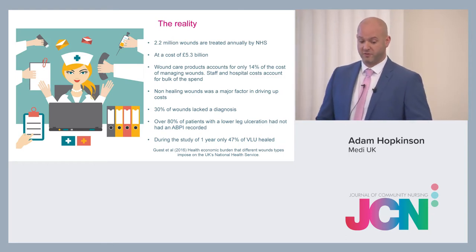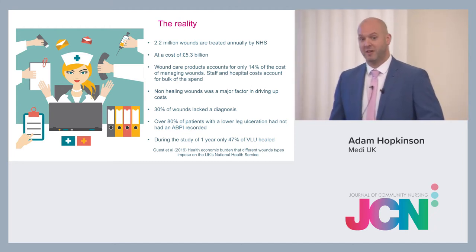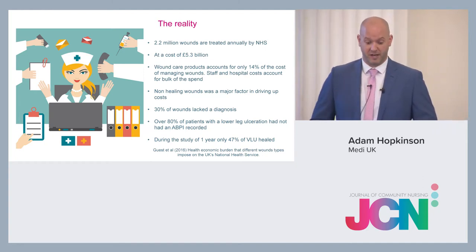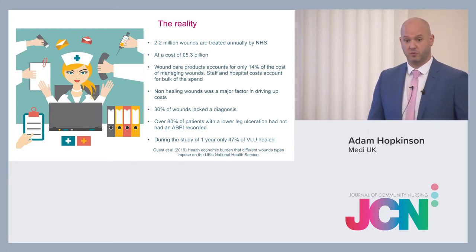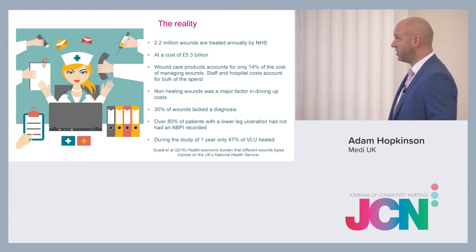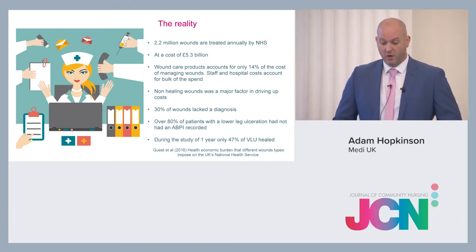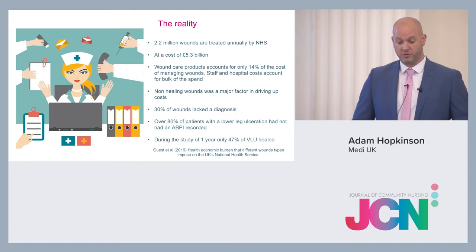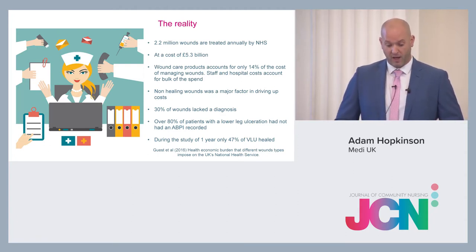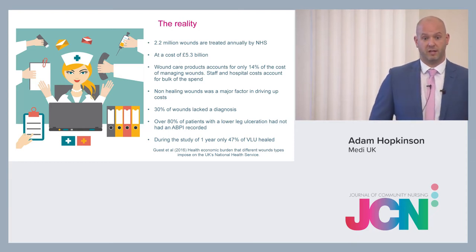The reality of wounds: there are 2.2 million wounds treated annually by the NHS at a cost of £5.3 billion — quite significant. But only 14% of that cost is down to wound products; the rest is staffing and hospital costs. Non-healing wounds are a major factor driving costs up. Only 30% of wounds lacked a diagnosis, and 80% of patients with lower leg ulceration hadn't received an ABPI. In a one-year study, only 47% of venous leg ulcers healed — meaning at least 53% didn't, which is quite significant.